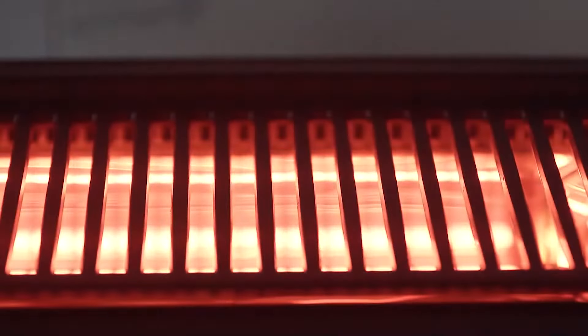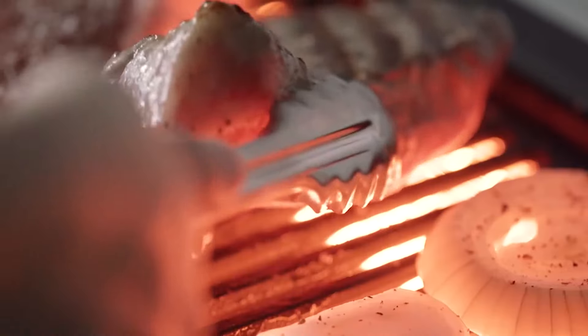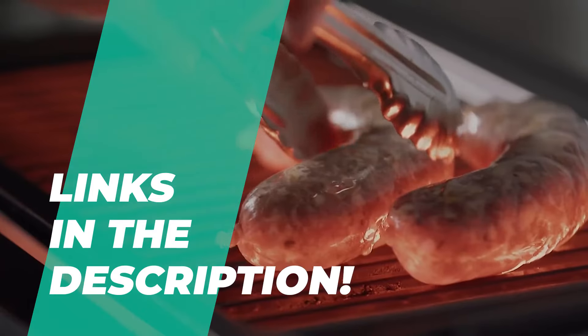What's up guys! Welcome back to the channel, where today we will discuss the best indoor grill on the market. Without further ado, let's get started with the video. Check out the description below for more information and its latest pricing.